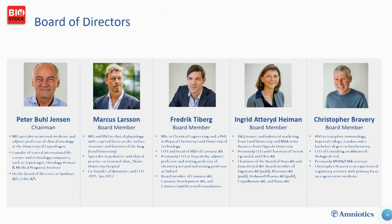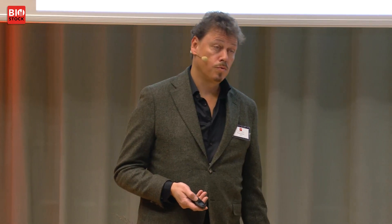This is our leadership team. Our board of directors includes Peter Bill Jensen, a Danish oncologist with broad experience setting up and driving oncology companies; Frederick Tiberg from Camurus; Ingrid Atterir Heyman; and Christopher Bravery, a world expert in stem cell development and regulations. This is Amniotics.